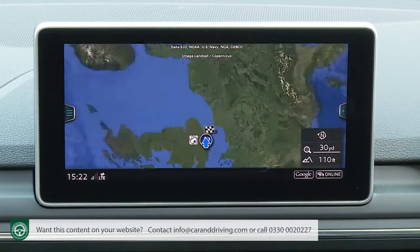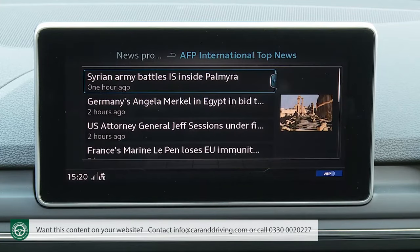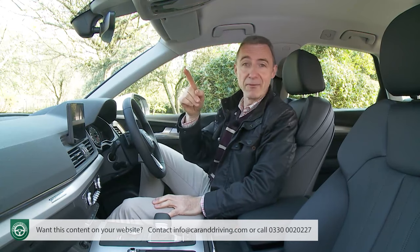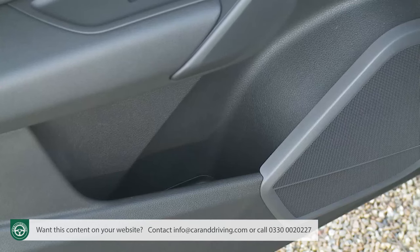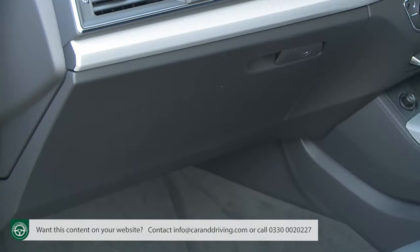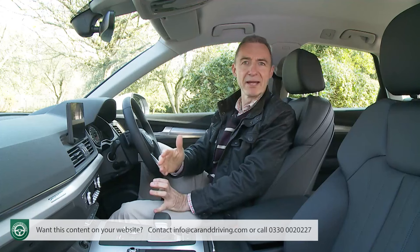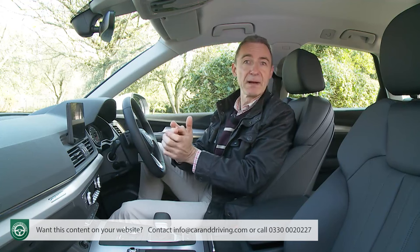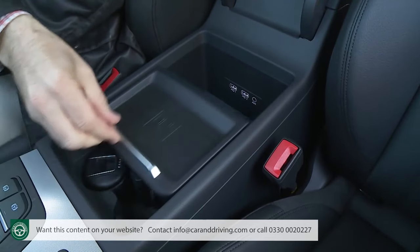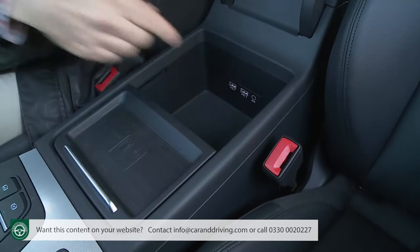A larger 8.3-inch monitor is provided if you opt for the top MMI Navigation Plus with MMI Touch system, featuring crisp 3D maps and responsive NVIDIA graphics. On storage: Audi has forgotten to include an overhead sunglasses compartment, but you do get deep door bins, a narrow coin tray to the left of the gear stick, a shallow cubby at the base of the centre stack, and a reasonably-sized glove box — though you have to pay extra for the optional storage pack to get it fitted with a lock. The storage pack also gives you a compartment by the driver's knee and a sliding tray at the top of the lidded central box between the seats, covering either twin cup holders or a storage area with twin USBs and an aux-in port.